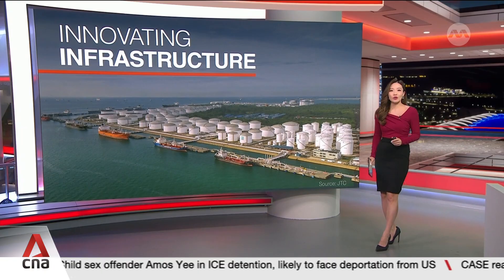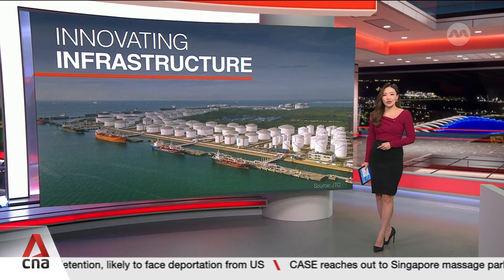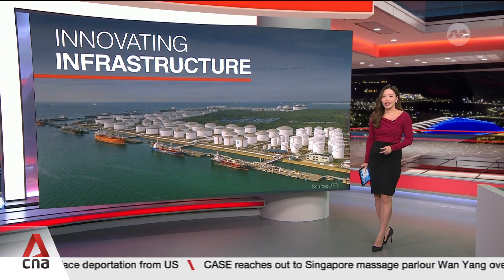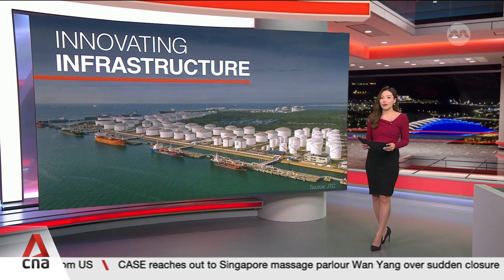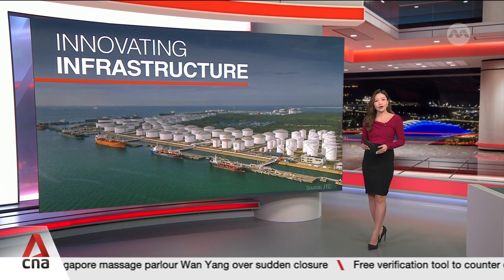It's part of six new deals to enhance the island's R&D capabilities, boost talent development and infrastructure. That's as the government looks to advance Singapore's leadership in low-carbon innovation and new energies. Claudia Lim with more.